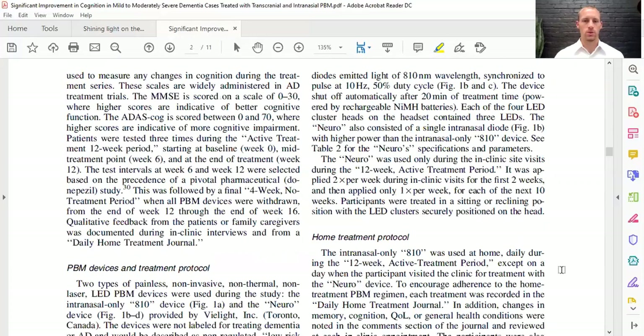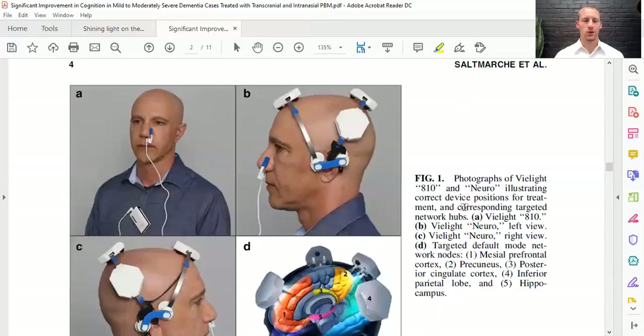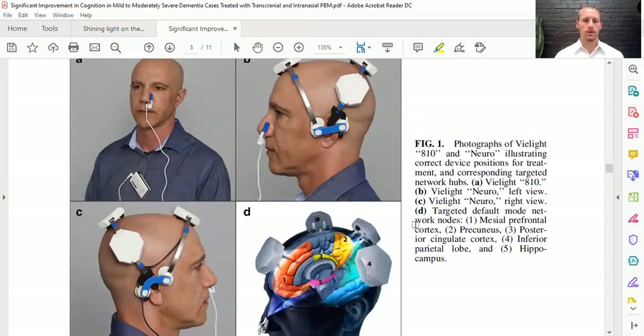Here is the Vielight neuro, and there are two different wavelengths — we can go alpha or gamma — and it really depends on your exam. It activates the default mode network in different areas. It kind of sits here so that we have one in the frontal region in the midline, two in the parietal area, and one in the midline in the parietal area — more the precuneus — which are areas of the default mode network. The nasal applicator is more for the lower medial temporal area important in memory, mainly the hippocampus.